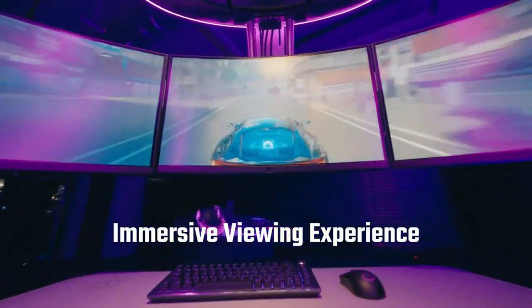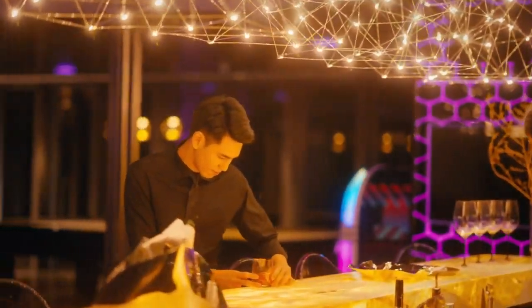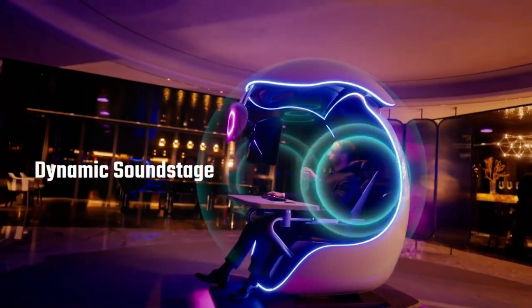The 2.1 immersive sound system offers an incredible spatial sound experience, plus a hidden compartment with a built-in sliding tray for your PC hardware or console. Upgrade your gaming setup and never look back.